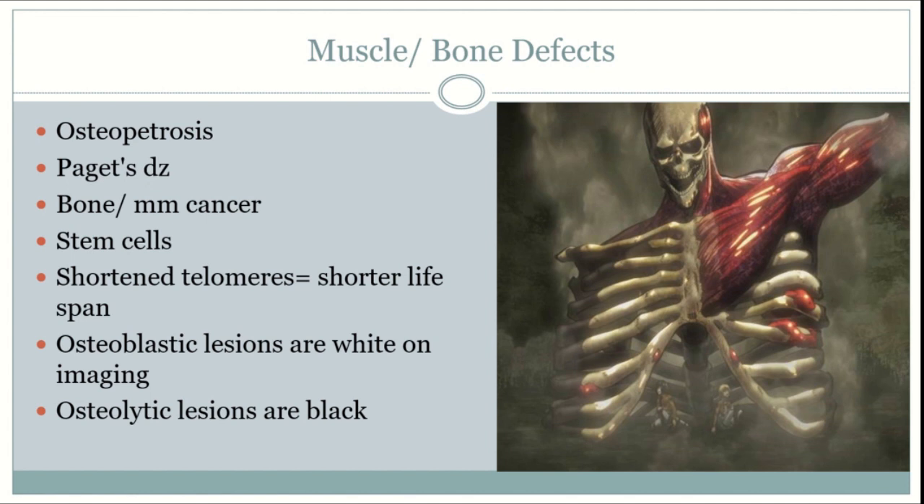Paget's disease may occur due to osteolytic activation without an osteoblast signal. It is associated with an enlarged head, decreased hearing from cranial nerve compression, and other nerve compressions from bone growths. It has elevated levels of alkaline phosphatase and hydroxyproline. Early stages have lytic lesions and later stages have sclerotic lesions. Treatment usually requires vitamin D, calcium, and bisphosphonates.